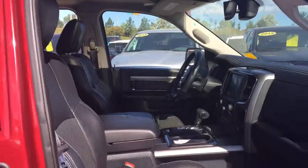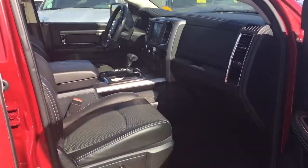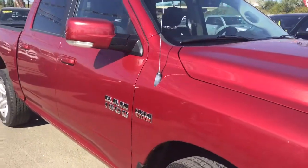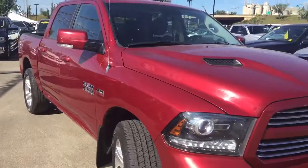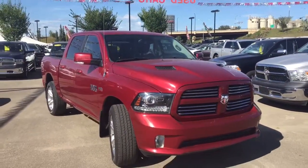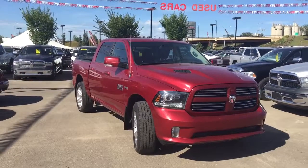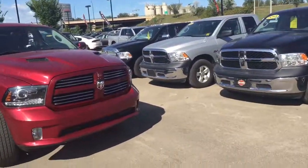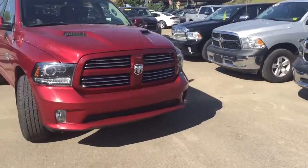I would like to thank you so much for taking the time to walk around this 2013 Ram 1500 Sport with me. My name is Bebe. I am here at Crosstown Auto Center's used car superstore on the corner of 156th Street and the Yellowhead Trail. Thank you for watching and have a great day.